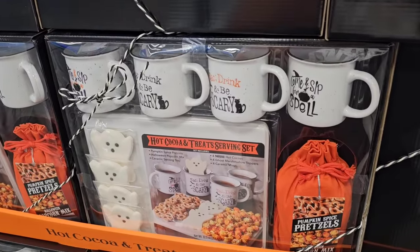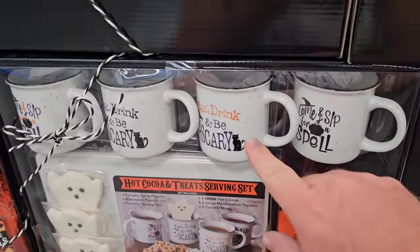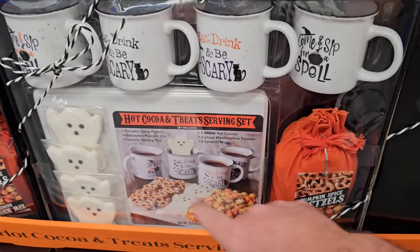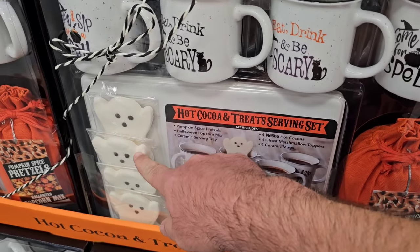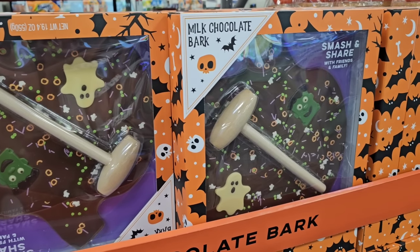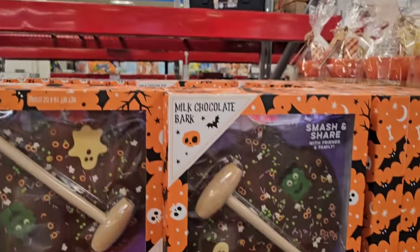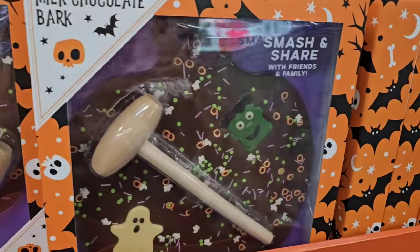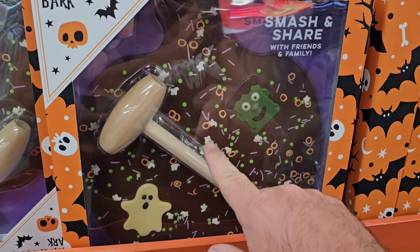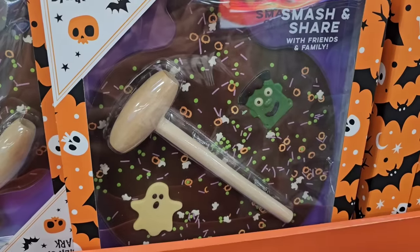As soon as we come into Sam's Club, I notice they have these Hot Cocoa and Treats serving sets. Comes with the hot cocoa. $24.98 for this set, and you get four ceramic mugs, pumpkin spice pretzels, little ghost marshmallow things. That's pretty awesome. They also have a little discount on this milk chocolate bark — $14.98 regular price, $12.43 on sale. Comes with a little mallet so you can break up the chocolate.